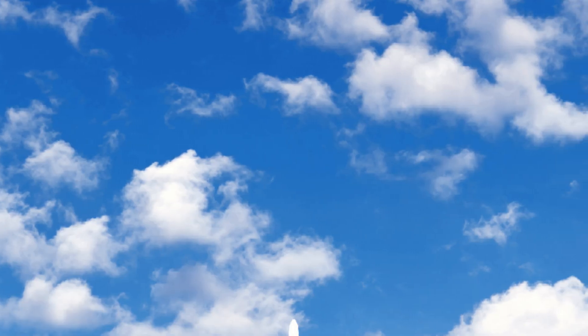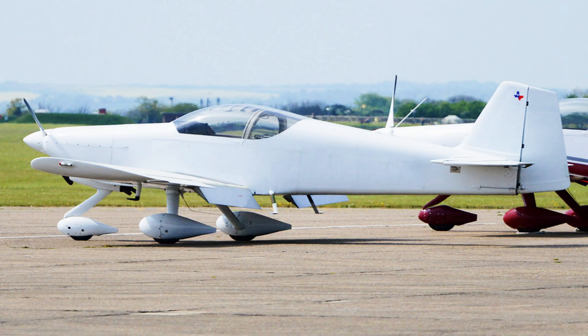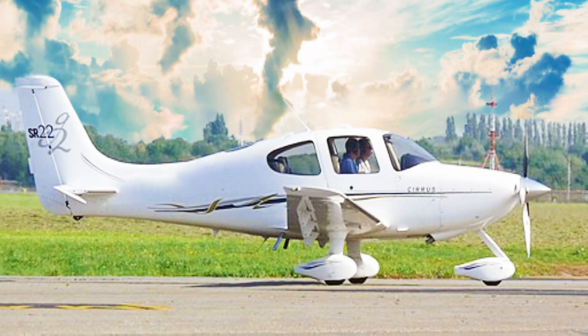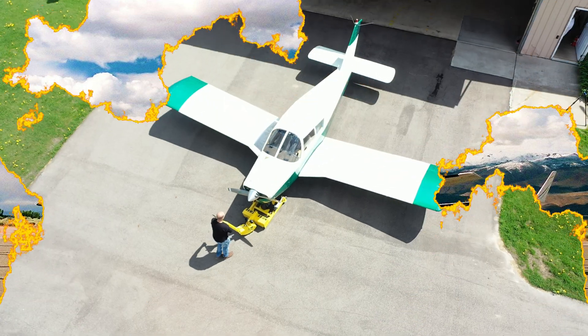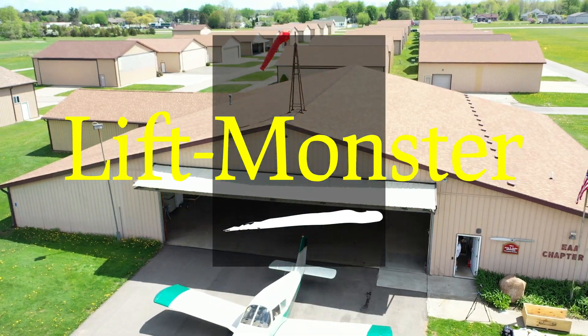Imagine if you will for just a moment if you could lift and tug your Vans RV-6A and PT-17 Boeing Stearman, or maybe your Cirrus SR-22 and or Beechcraft Twin Duke, and many other aircraft with the use of one tug — LiftMonster from Picker Tugs and Tow Bars.